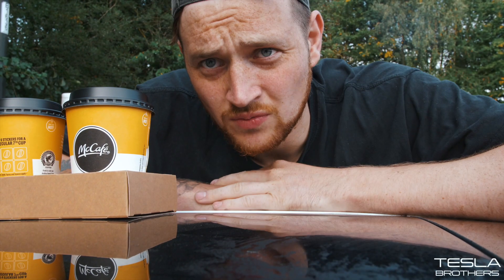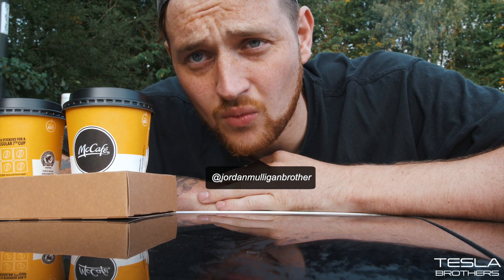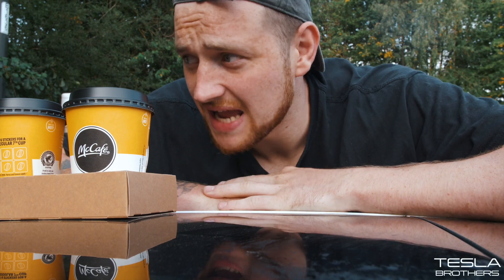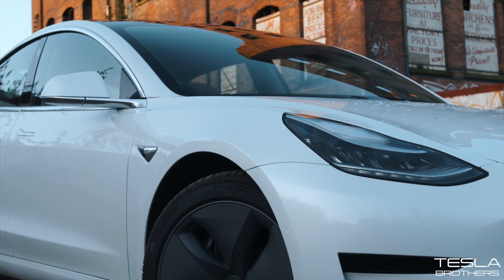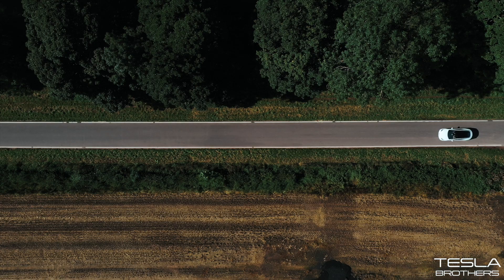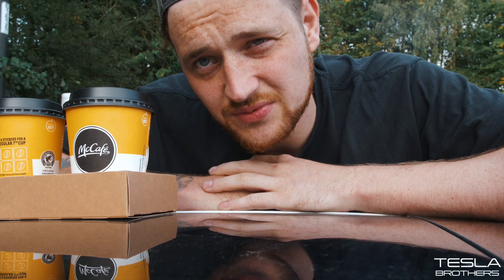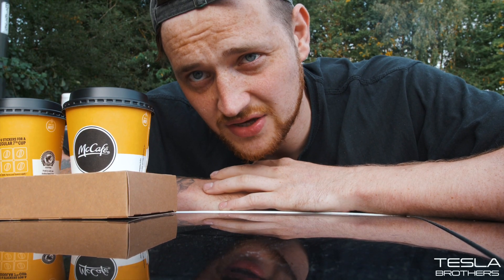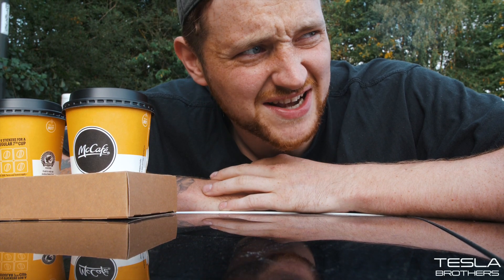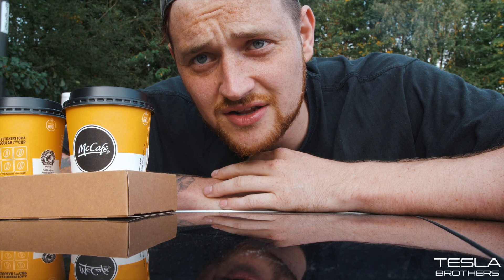So today's video I wanted to check out whether weight in the car affects the 0-60 speed. We are in the standard range plus Tesla Model 3, which after testing has a 0-60 where the fastest speed is 4.9 and the slowest is 5.3. So anything over 5.4 or 5.5 is kind of definitive that the weight is affecting the 0-60 speed and performance.